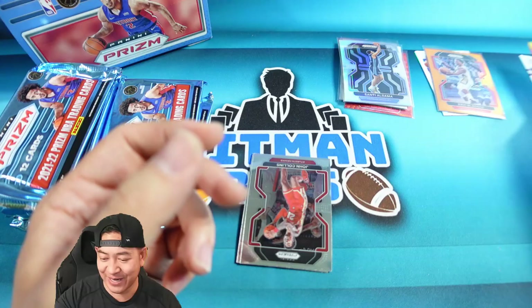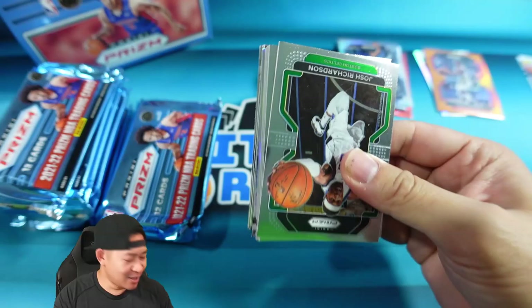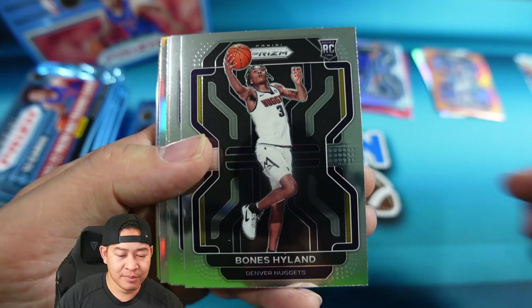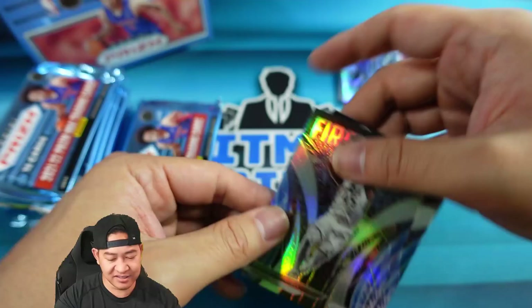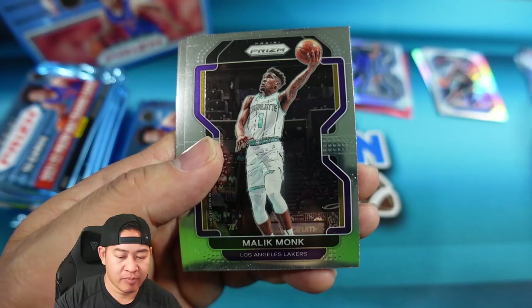Next pack — taking my time since this is my first look at the set. We've got Royce O'Neill, Bones Hyland on the rookie, Carl Malone, Chris Duarte on the rookie, a Silver Reggie Bullock, and a Silver Fireworks of Donovan Mitchell — they look a little better in silver. Also Fireworks of Dame, Malik Monk, Gordon Hayward, and Royce O'Neill.